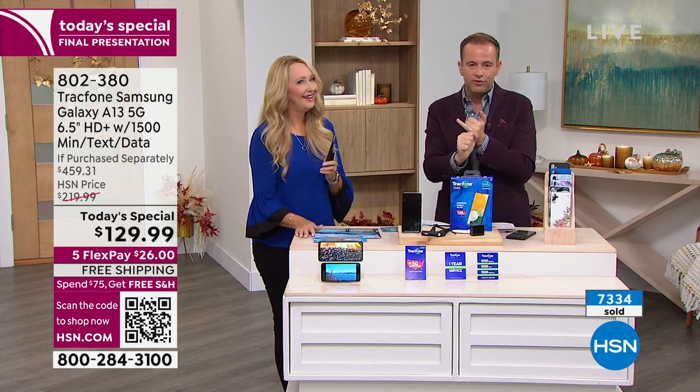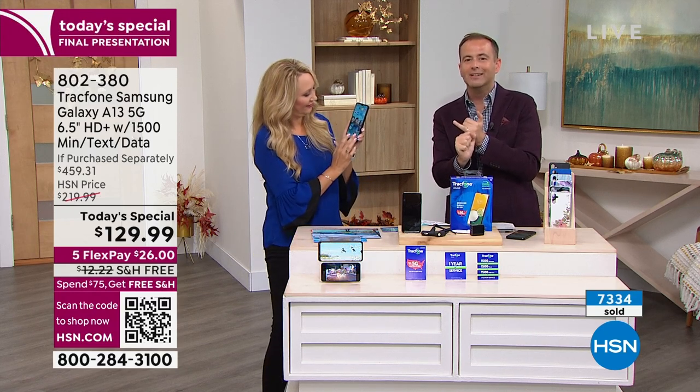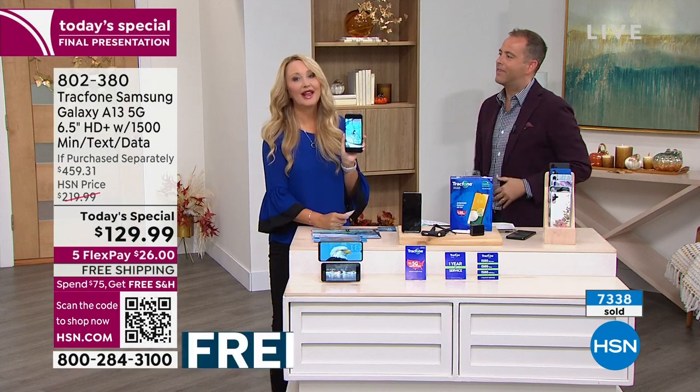7,300 sold — we are rapidly approaching that finishing line. I encourage you to try it out. We're big fans of TrackPhone for every good reason. Since this is the close, we'll start at the beginning one last time, Lori. It starts with TrackPhone and Samsung — two of those big names coming together. Samsung Galaxy.